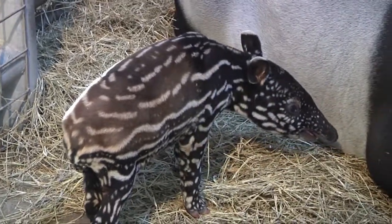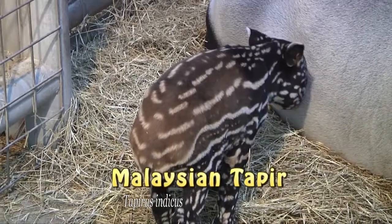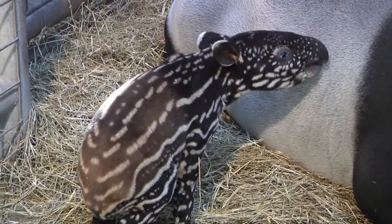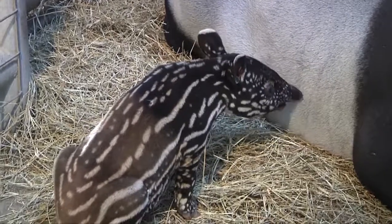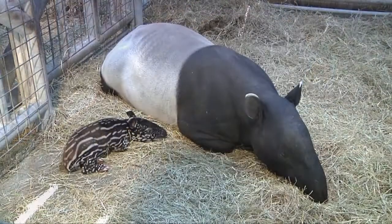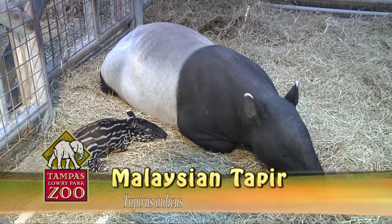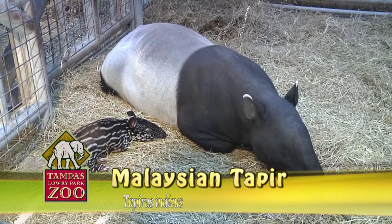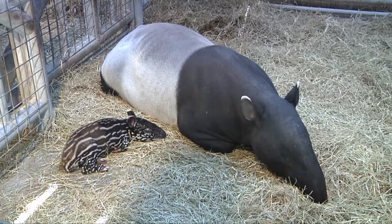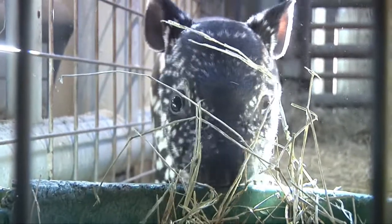Just imagine — this animal is 15 pounds at birth, and she'll get up to 700 or more pounds when fully grown. This is the largest of the tapir family. These animals are actually in a family all by themselves, closely related between horses and rhinos, but there are no other living relatives to the tapir family. You'll notice the coat on the baby — that's actually a protective characteristic. In the forested areas, that dappled sunlight makes the baby disappear, providing protection against predators.